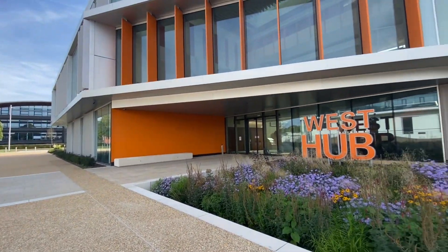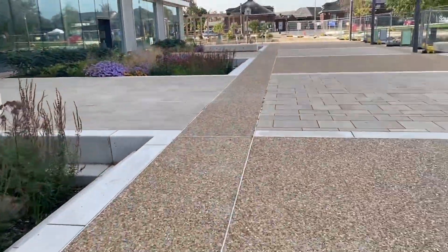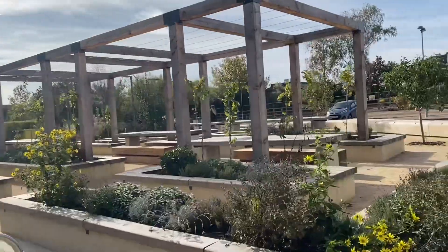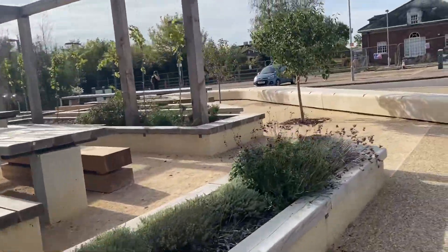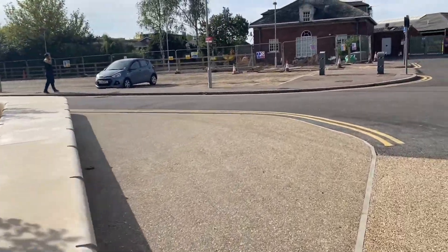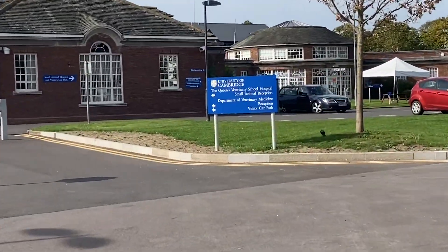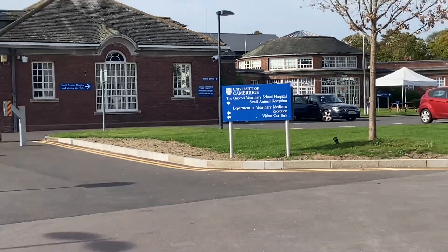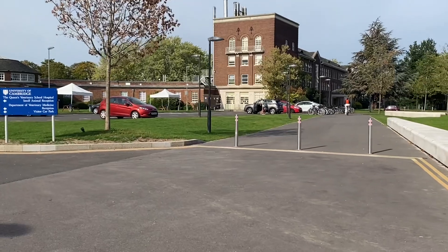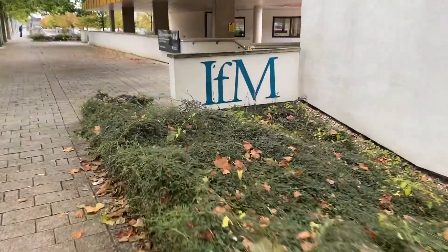Here we have a nice cafeteria where we come for lunch, and we also have a small cafeteria in our own IFM building. This is where the veterinary school is located — it's a nice area quite close to the West Hub, just walking distance. If I get bored eating at IFM, I usually come down here. The IFM is about a two-minute walk from here, so it's not too far.